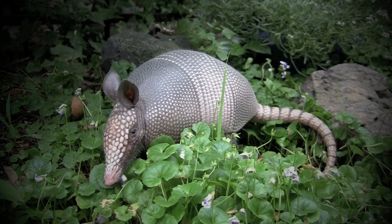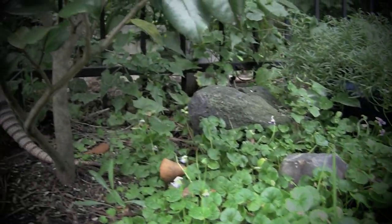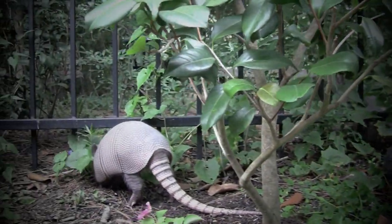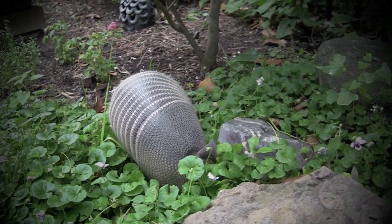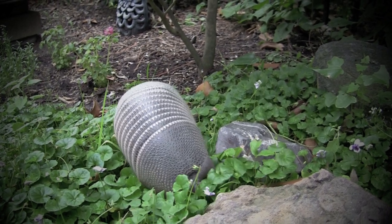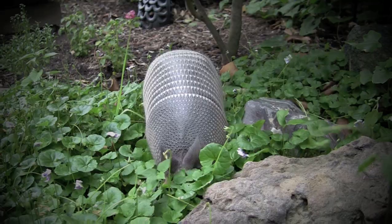Adult armadillos are about the size of a large house cat. Females give birth to identical quadruplets in the spring. After birth, the quadruplets remain in the burrow, living off of their mother's milk for three months. They then begin to forage above ground.